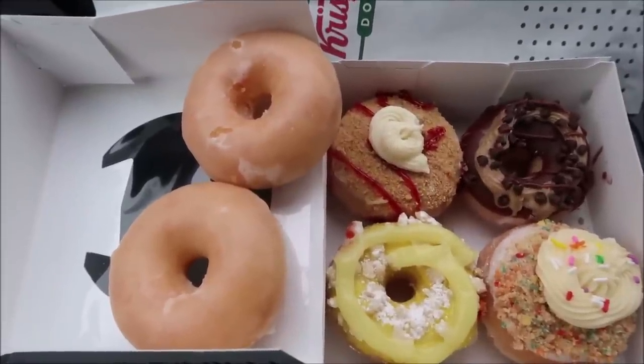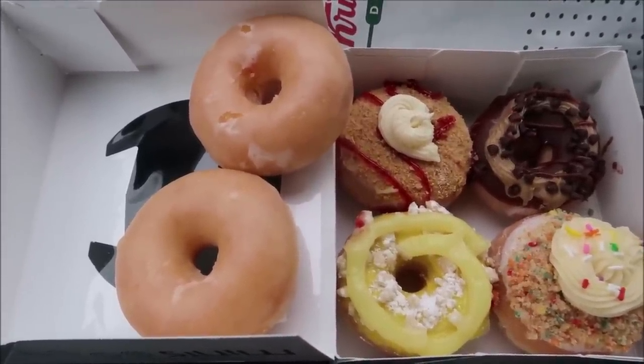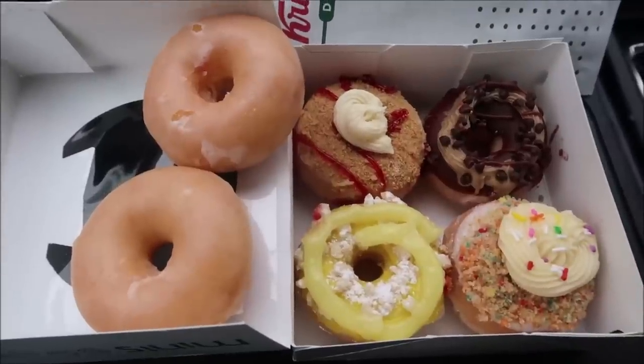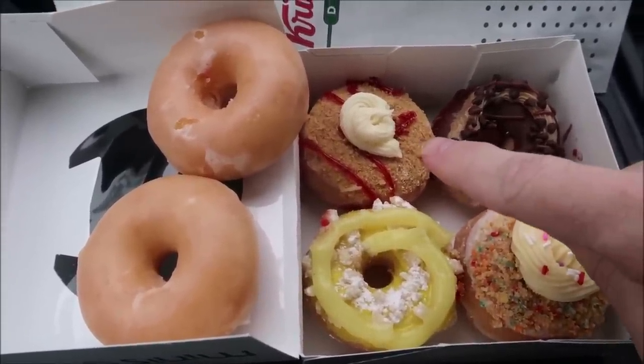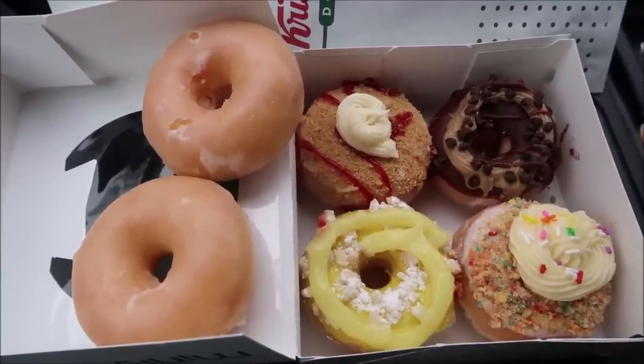They don't have all of their regular minis — they only had the glazed, and they only sell them in a two-pack. We got the two glazed. The new Dessert Minis collection has a mini strawberry cheesecake doughnut, a mini birthday cake doughnut, a mini lemon bar doughnut, and a mini chocolate chip cookie dough doughnut. Prices: the two mini glazed were $2.29, and the four Dessert Minis were $4.29, so our total was $6.58.